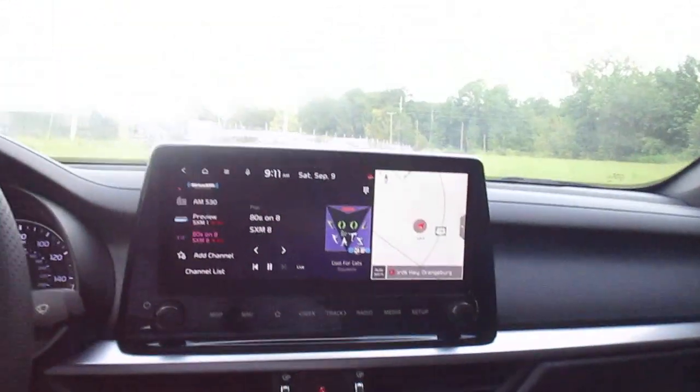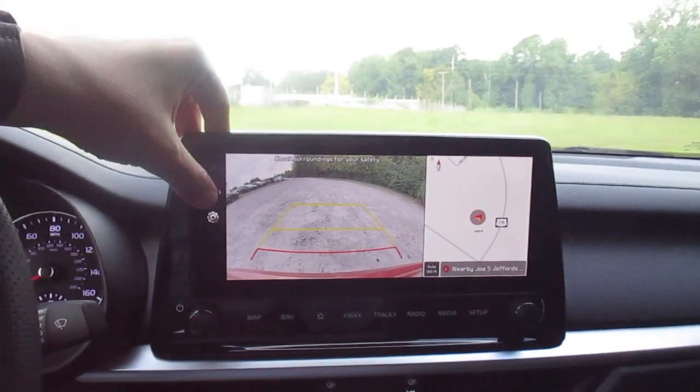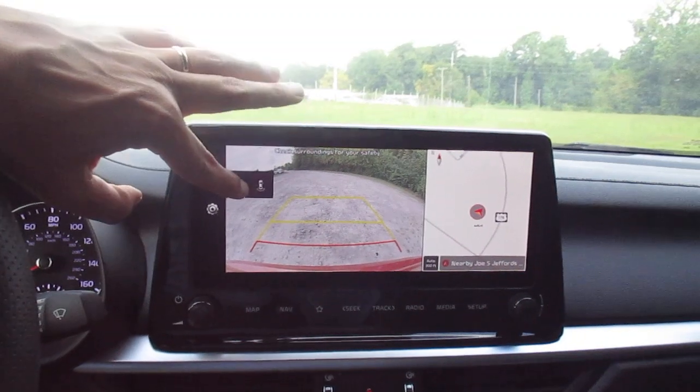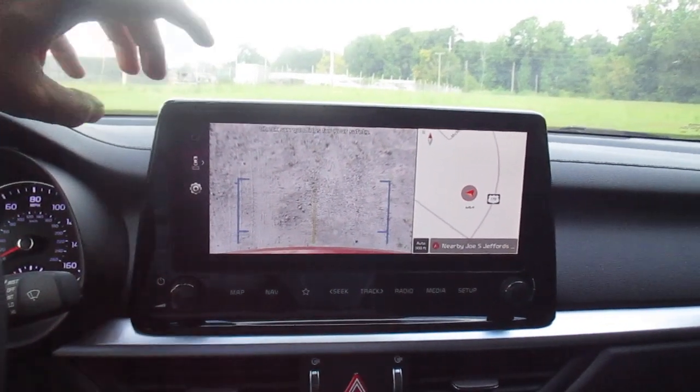Of course you have your backup camera with rear cross-traffic alert. It also has an adjustable view for your camera modes.